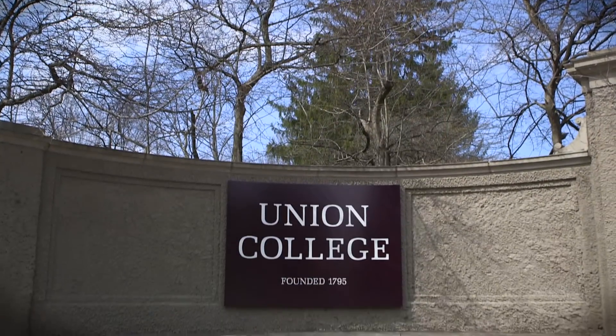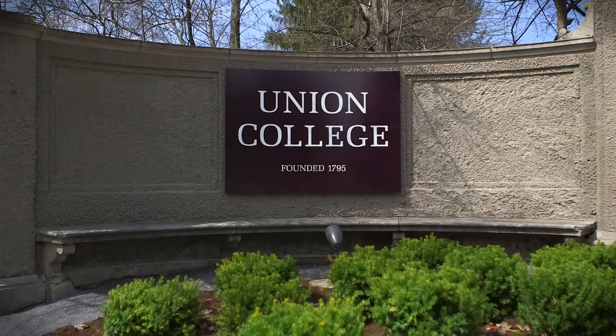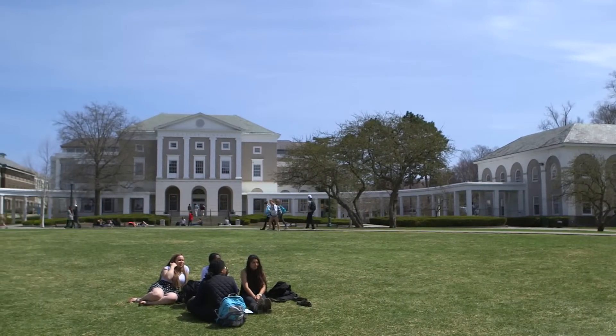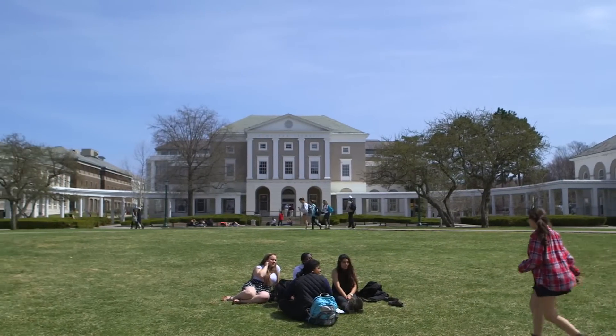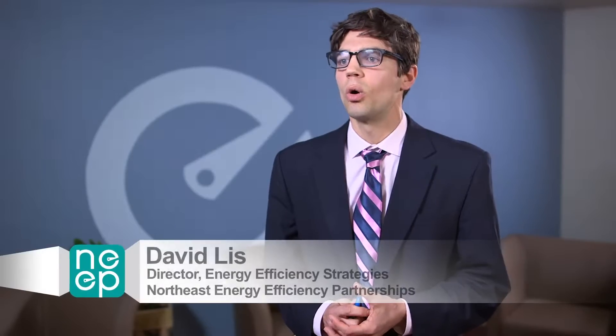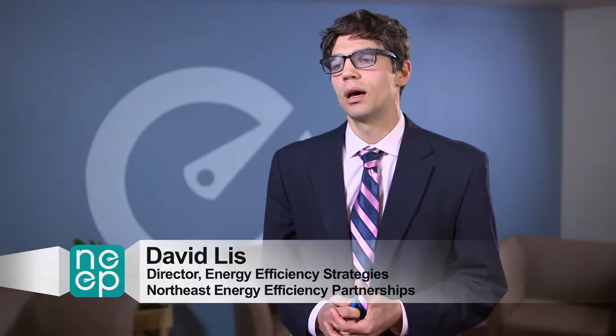I pledge that we're going to get to carbon neutrality, and we were a charter signatory in committing ourselves to that. The original campus ethos was to look down the Mohawk Valley to the American West and imagine how you educated people to prepare for the challenges of the world. Still today that ethos is part of Union College, and our focus is on the new frontiers, which are global in nature.